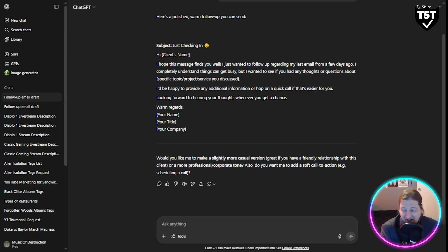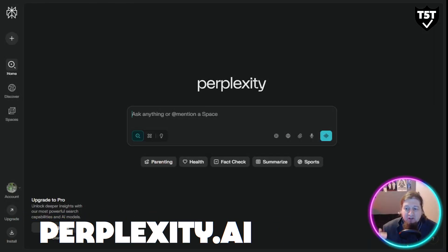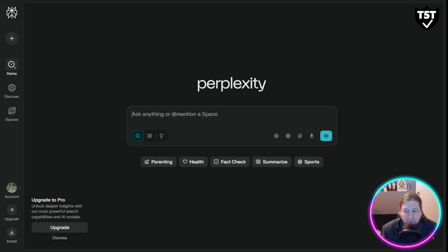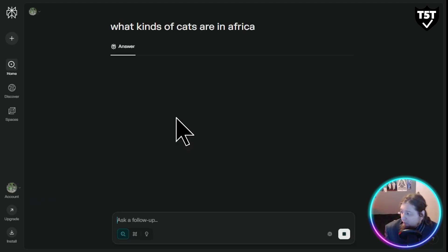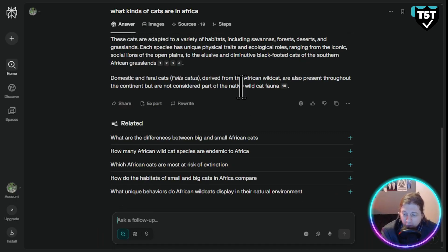Next is Perplexity AI. Unlike ChatGPT, Perplexity is built for research — you get real-time data with sources and citations, making it perfect for market research, fact-checking, and staying competitive. For example, if you search 'what kinds of cats are in Africa,' you can see the level of detail it goes into for even a simple query. It's the ultimate research AI companion and I absolutely love it.